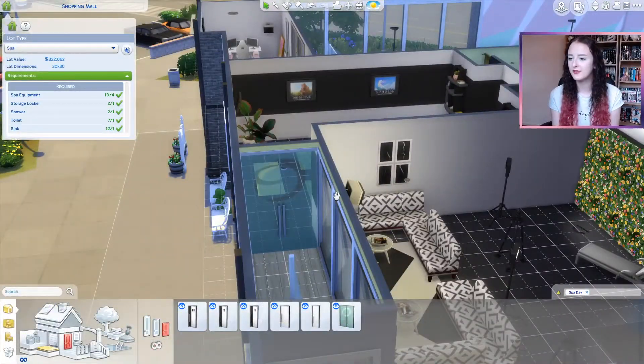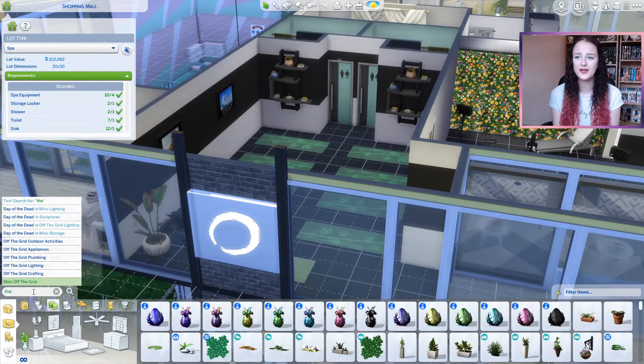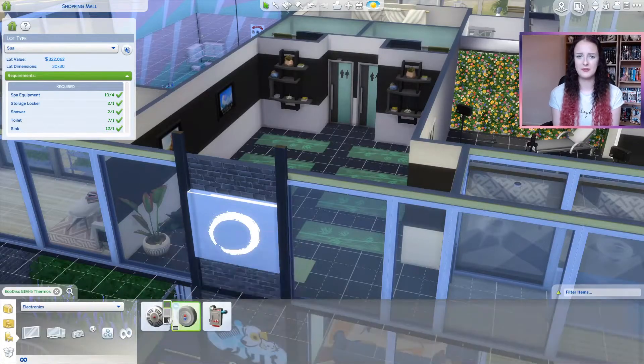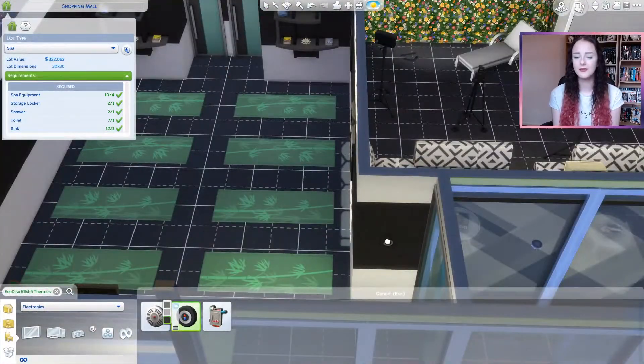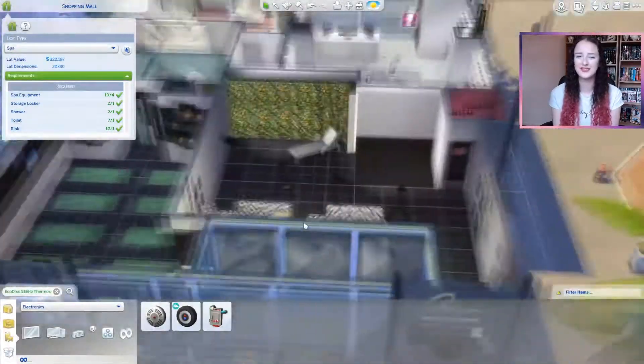I was also thinking about different yoga classes you can go to, like hot yoga. So I popped a thermostat by the front door, so you could maybe do hot or cold yoga — that would be a fun challenge. I really don't think most Sims would survive that though!